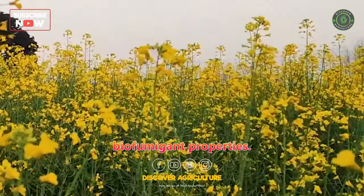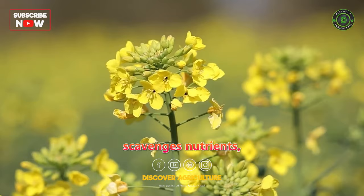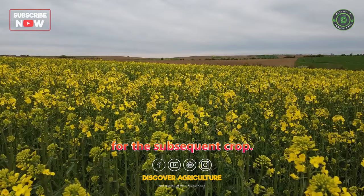Rapeseed is another brassica that effectively scavenges nutrients, especially phosphorus, from the soil, making it available for the subsequent crop.